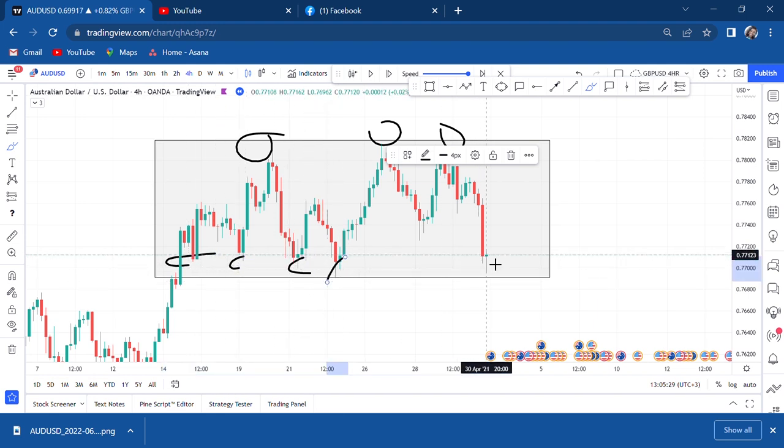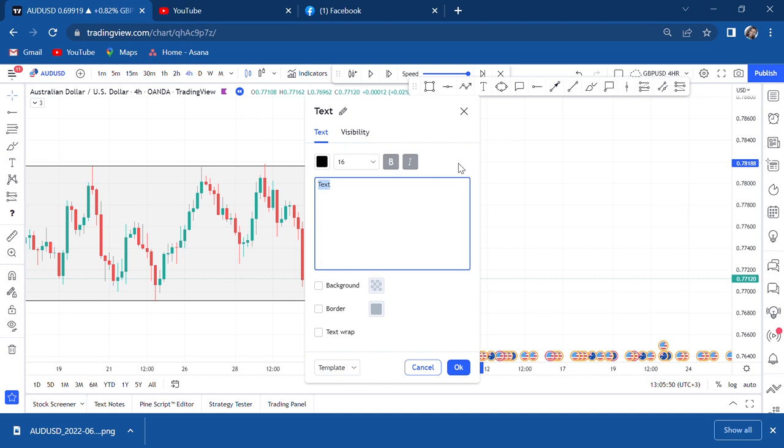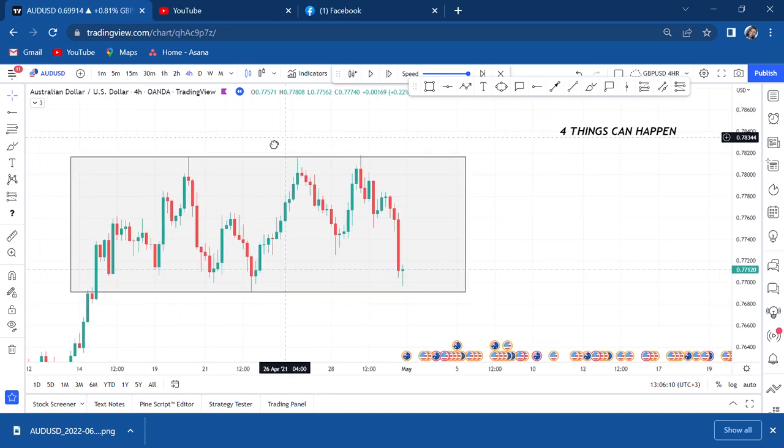Once you see a channel setup, put it in a box and wait for the scenarios. I think four things can actually happen. You have marked your box — now let's see. Four things can happen and you have to write them before they happen, because what is the need of them happening if you're not getting involved. Whenever you see a channel, this is something that has really helped me.